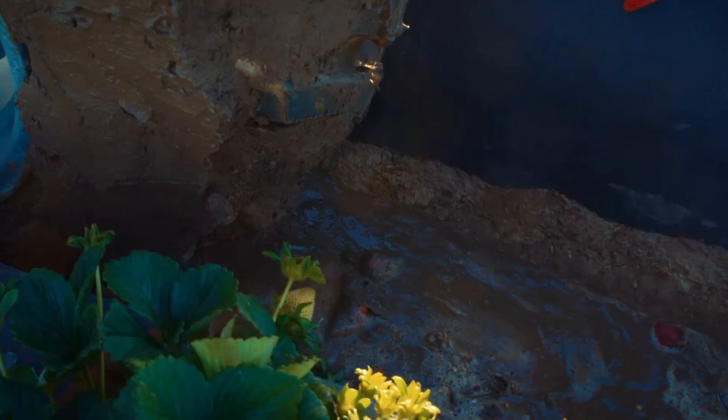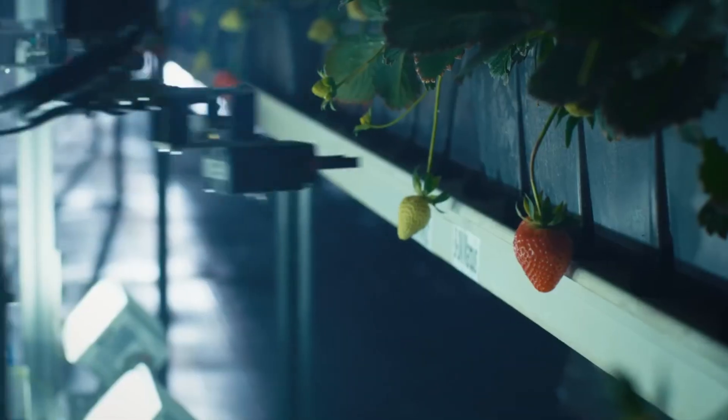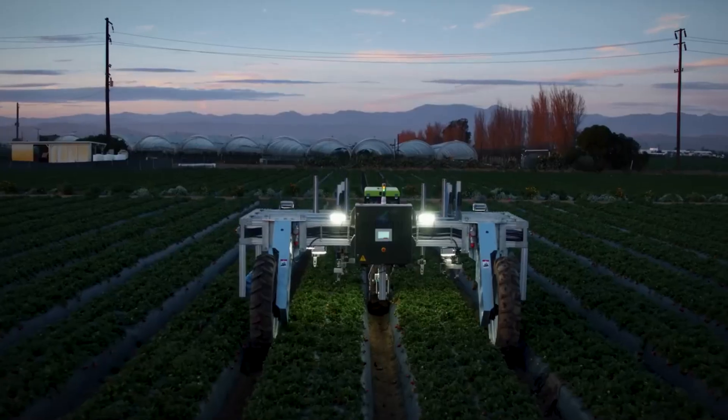With labor shortages hitting agriculture hard, the Agrobot E-Series provides a timely solution, helping farmers keep their operations viable while maintaining quality. It's not just a machine — it's a lifeline for an industry in need of innovation.